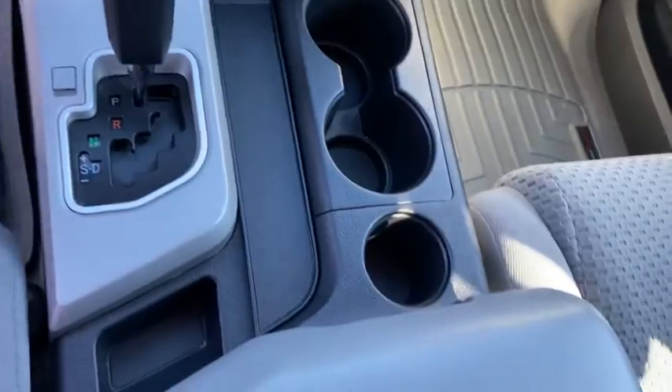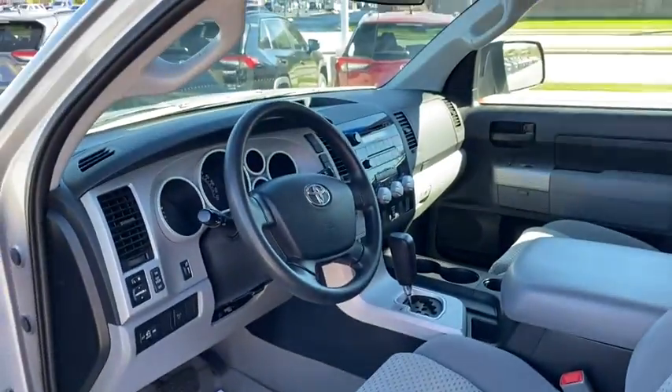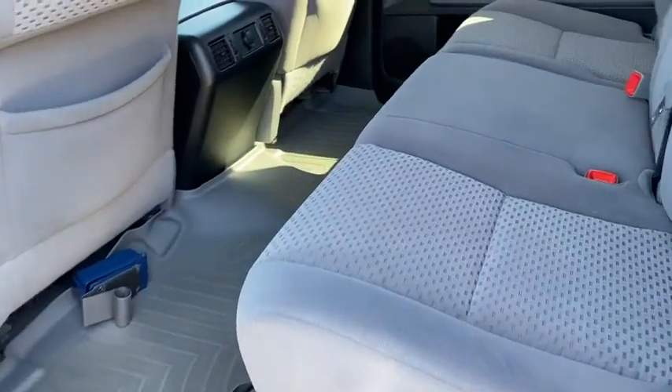Adjustable steering wheel, four-wheel disc brakes, four-wheel drive, cruise control, AM-FM stereo radio, rear defrost, bucket seats, power door locks, power windows, CD player, and MP3 player.